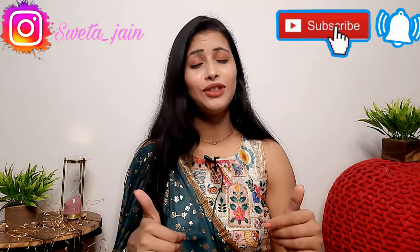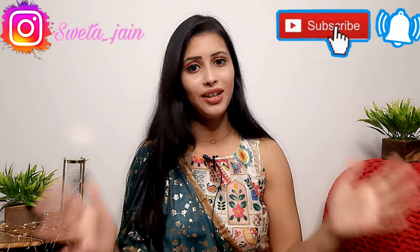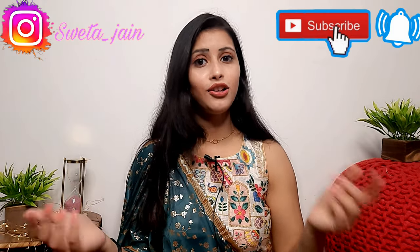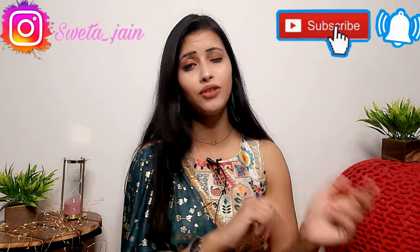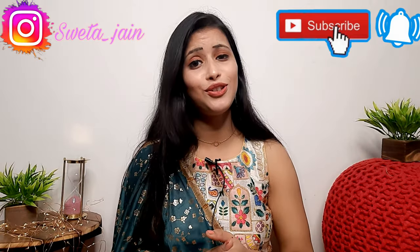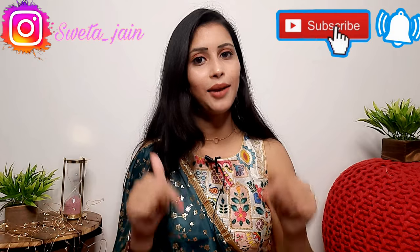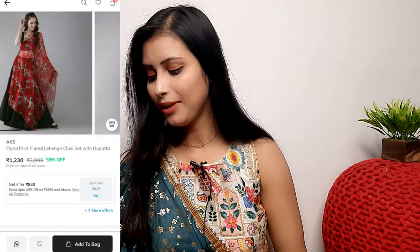The outfits are so unique and stylish. The return policy on Ajio is very good — easy returns and the money comes back to your bank the same day. Delivery time is very fast, 5 to 6 days maximum. So today I picked some products from Ajio that I really liked. Let's start the video without any further delay.